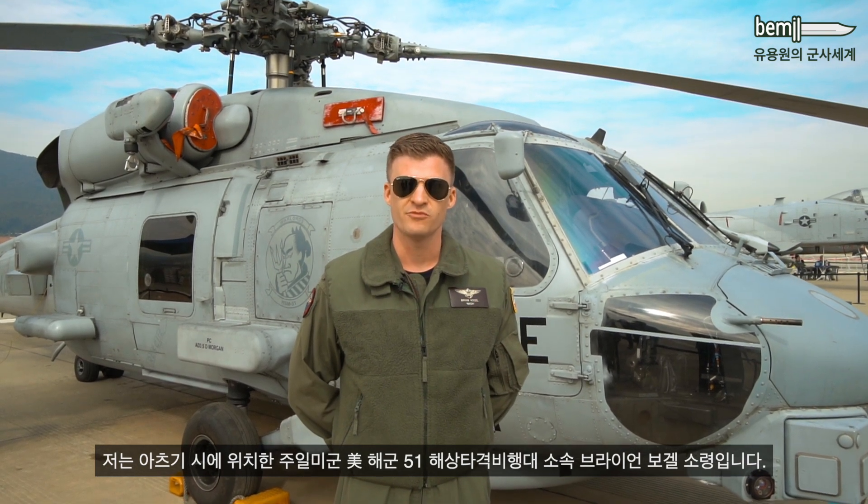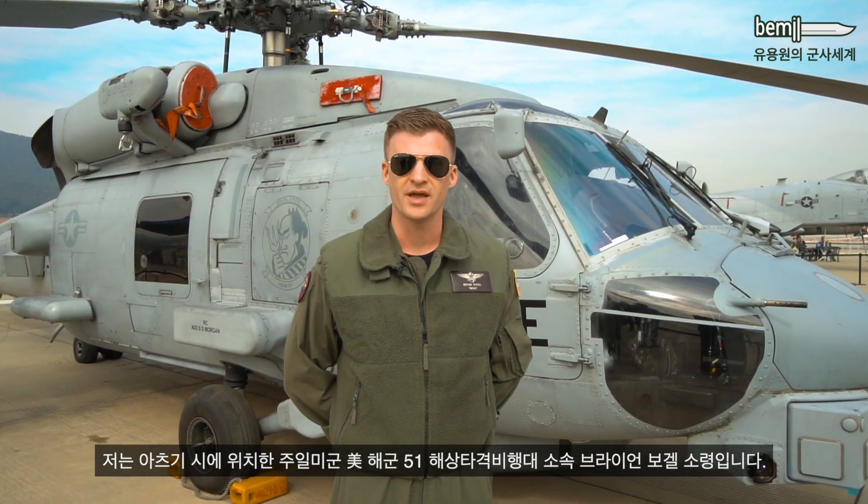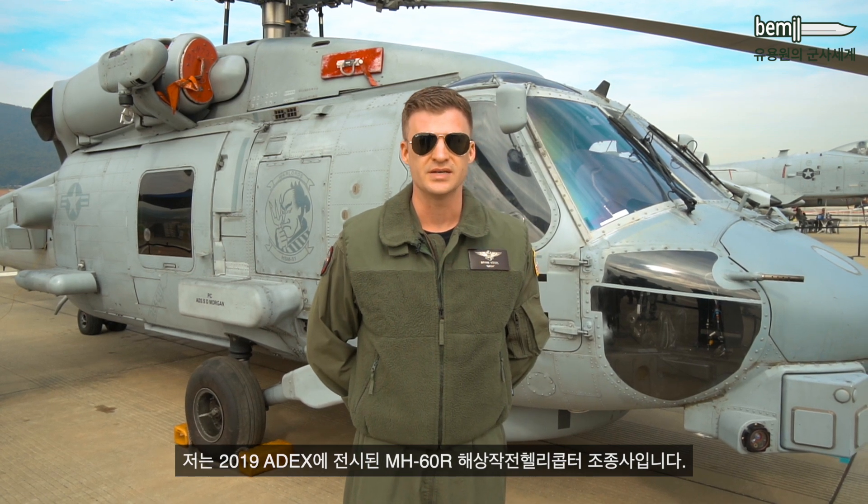My name is Lieutenant Commander Brian Vogel of the United States Navy. I'm with the HSM-51 Warlords located in NAF Atsugi, Japan. I'm a pilot in the MH-60 Romeo helicopter, which we have brought here to Seoul ADEX 2019.